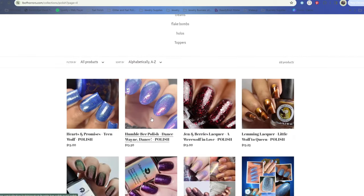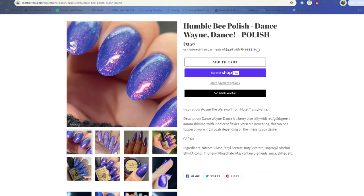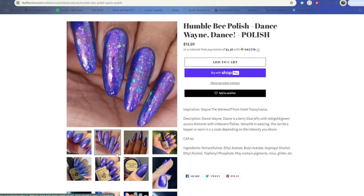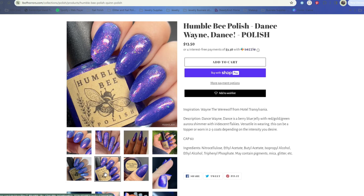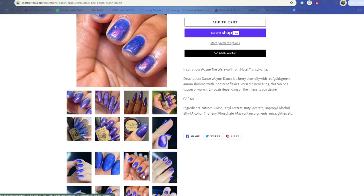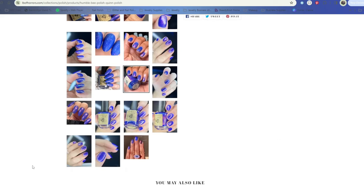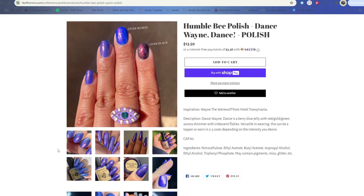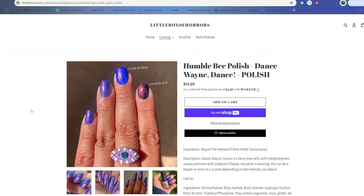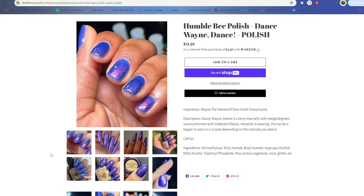The other one on my wishlist that I didn't grab is Humble Bee Polish Dance Dance. It's a very pretty polish - a berry blue jelly with red, gold, green aurora shimmer and iridescent flakes. I thought it was absolutely beautiful and I saw a live swatch clip of it on YouTube that was stunning. But I went ahead and skipped it. I think it might be a little bit on the squishy side. Honestly I don't even remember what made me change my mind since I was pretty convinced I was going to get it.